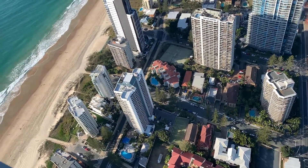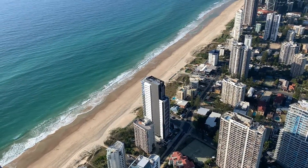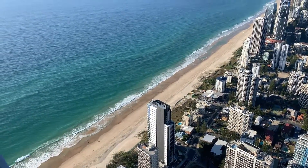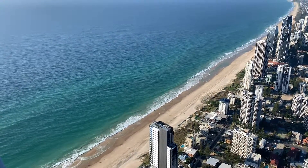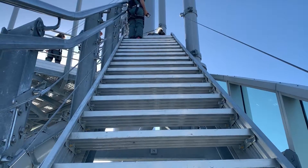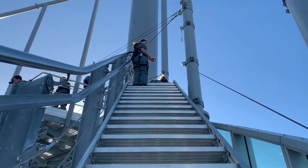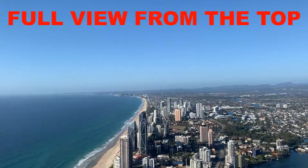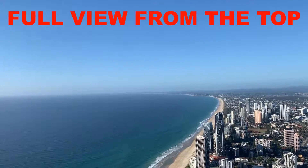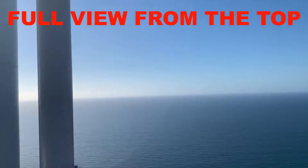There is a minimum height limit of 130 centimetres, so your child might be 12 years old but if they haven't reached 130 centimetres they won't be allowed on the climb. There's also a weight limit of a maximum of 136 kilos. Please jump onto the SkyPoint website, which I'll link in the description below, for the full terms and conditions. Take a read over it and make sure it suits you.